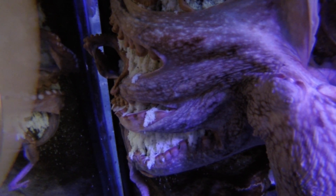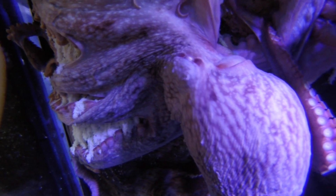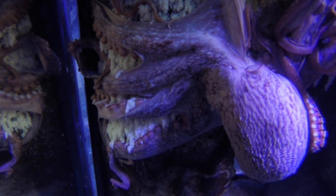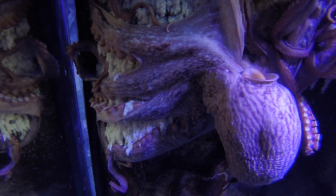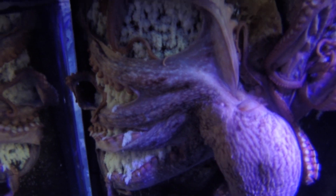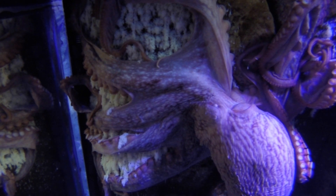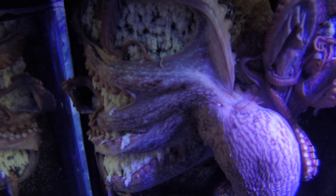This will then be able to fertilize the eggs as they come out of the oviduct one at a time. When she lays the eggs, she lays them in clusters or strands. These clusters can have anywhere from 100 to 500 eggs depending on the density of the cluster, and she can have hundreds of clusters per clutch. So they can have anywhere from 15,000 to 80,000 eggs per batch depending on the individual animal.